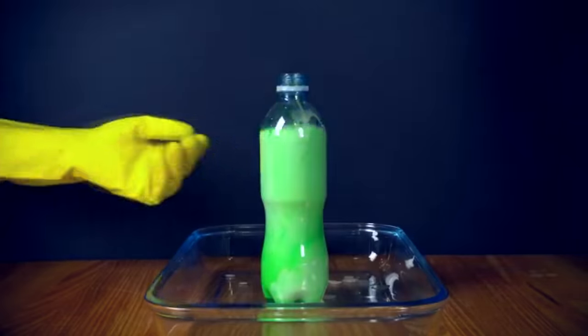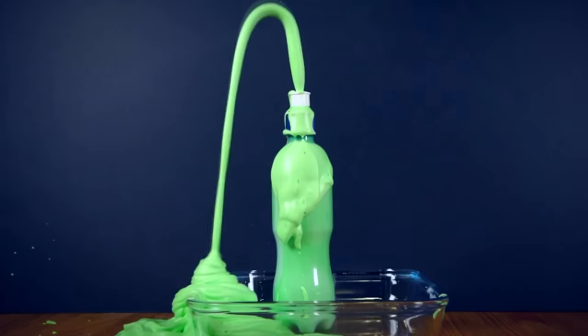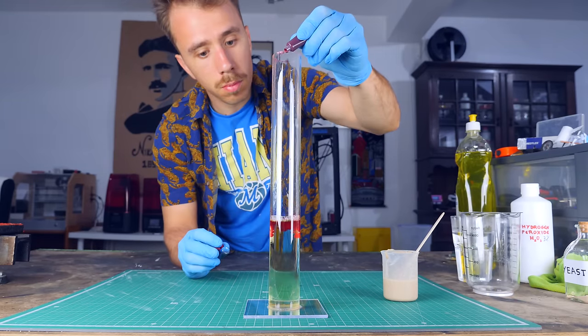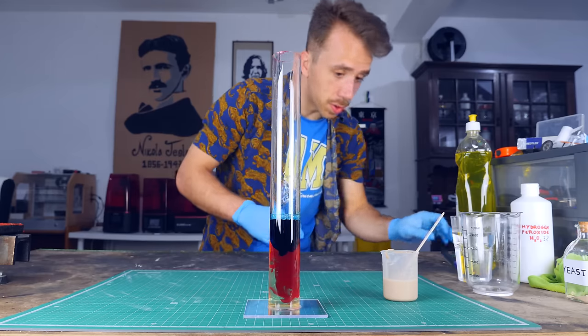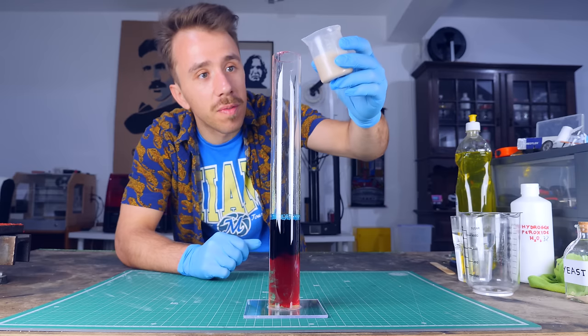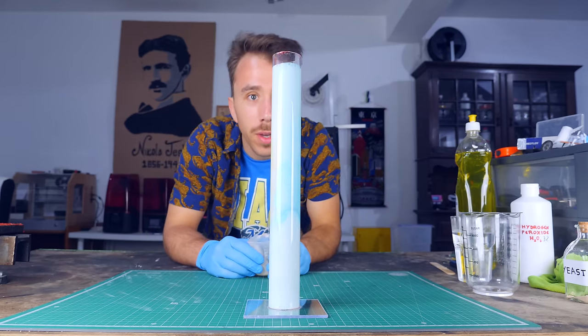Elephant toothpaste is a kid-level chemical experiment in which you decompose hydrogen peroxide from the pharmacy into water, steam, and oxygen using yeast. To make it fun you normally add dishwashing soap and food colorant. Supposedly, if I pour this in, we're going to have a reaction. Let's see what happens — I've never done this before. One, two, three...